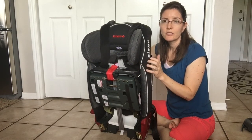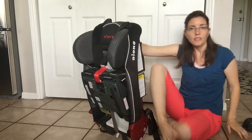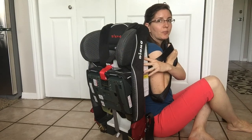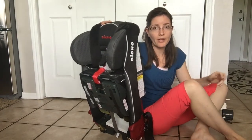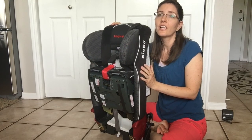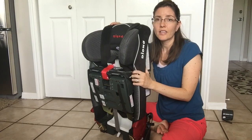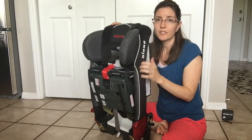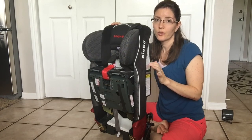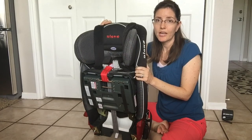You can purchase carrying straps so you can wear this like a backpack and carry it around the airport. However, this seat weighs 25 pounds, so if you have any back issues, you'll want someone else to lift it. That said, the safety and construction of this car seat — especially with the steel frame — is worth the weight.